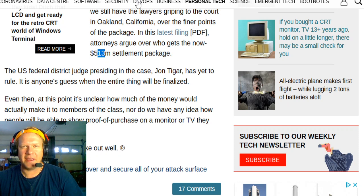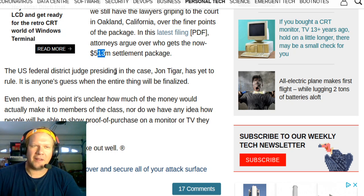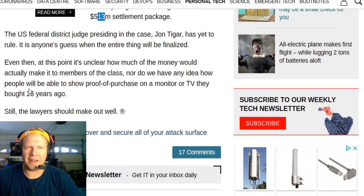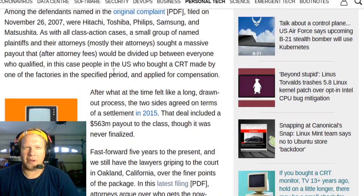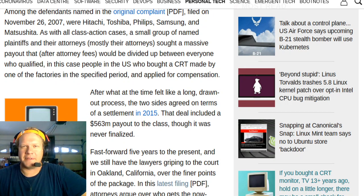Fast forward five years to the present, and the lawyers are still in Oakland, California filing more paperwork and filings to argue over who gets what's left of this now $513 million settlement. Somebody did note in this latest filing that there was an expense of $29 million, and then maybe some attorney's fees on top of that. The judge in this case has not yet made a decision, so the lawyers are still going at it. This will continue to drag on until the final court makes a decision and exhausts all the appeals.